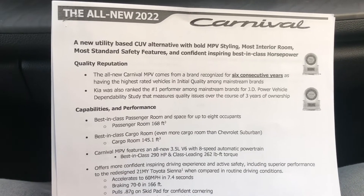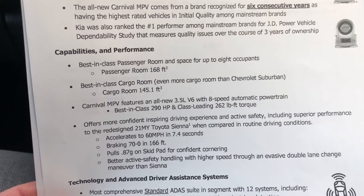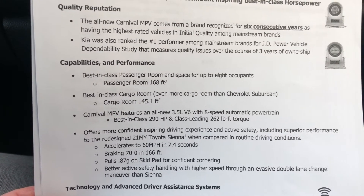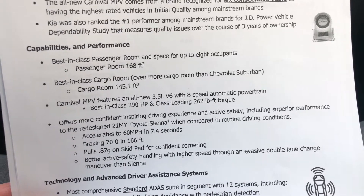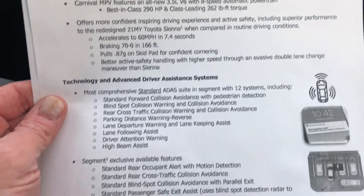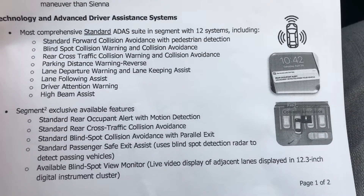There's enough in here that it's pretty impressive that I need to share. Best-in-class passenger room and space for up to eight occupants, best-in-class cargo room — even more than the Chevy Suburban. It's the 3.5-liter V6, eight-speed automatic, 290 horsepower, 262 foot-pounds of torque — that's best in class. It competes with the likes of the Odyssey and Sienna, and there are tons of standard safety features. Lots of good tech, and it works well.